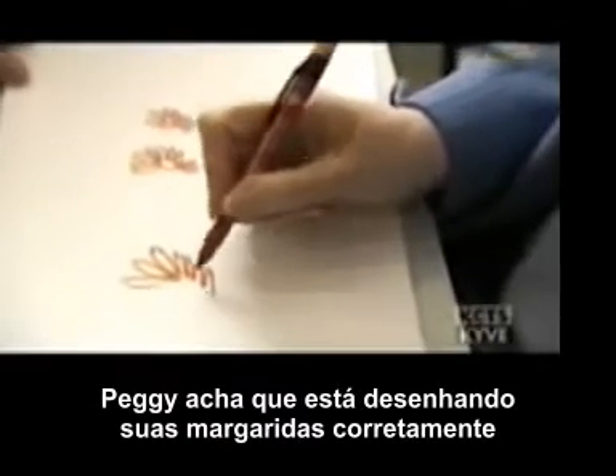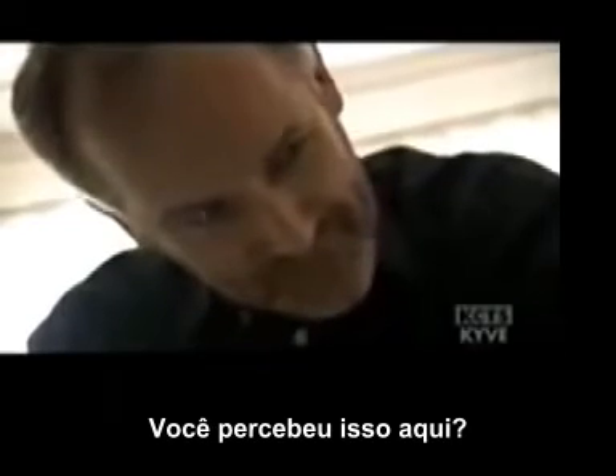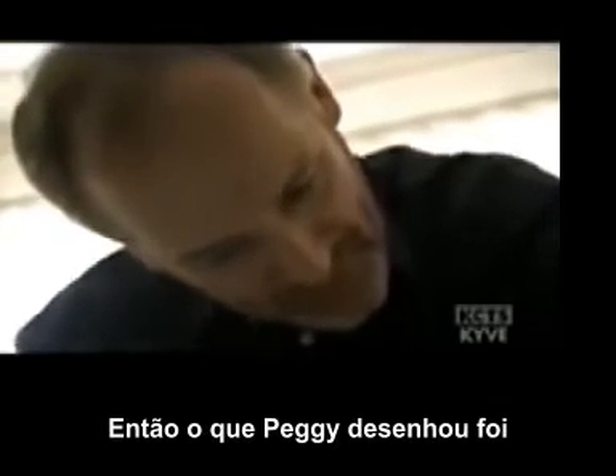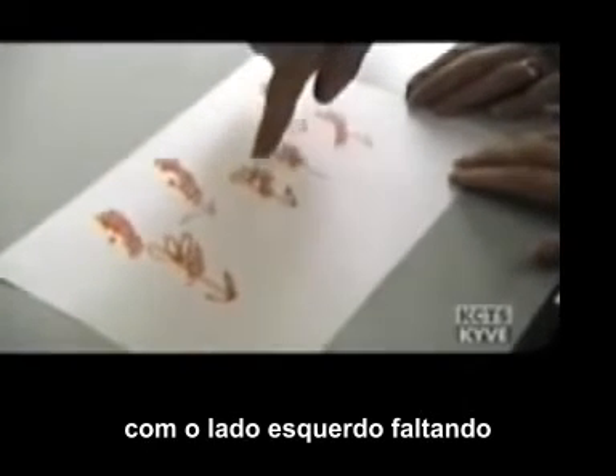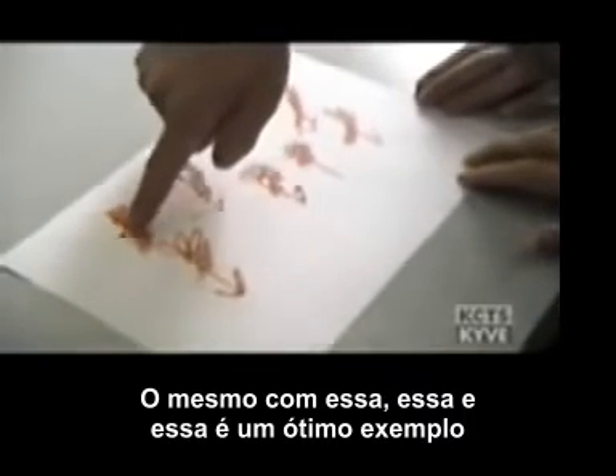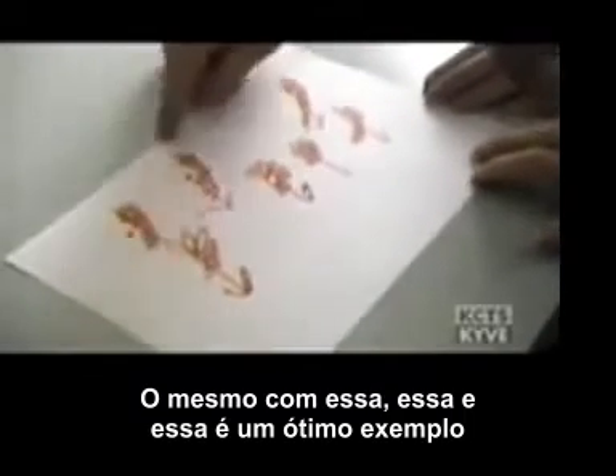Peggy thinks she's drawn her daisies right, until it's pointed out to her. What Peggy's drawn is several nice daisies with the left side missing. The same with this one, and this one — this is a very good example. Which means that she's not only neglecting events in the world, but when she conjures up a mental image, she's ignoring the left side of that mental image.